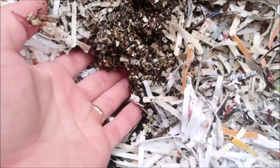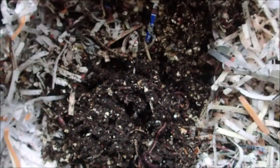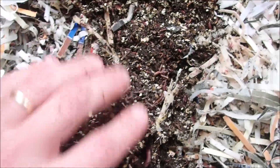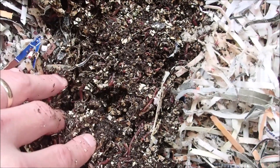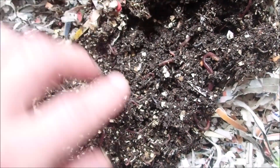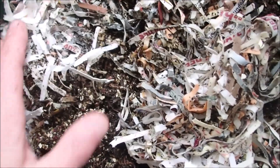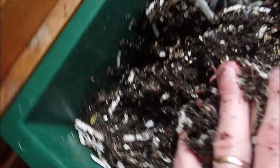Let's dive right in here. Oh yeah, full of worms. There's a bunch of little ones and a bunch of adults. There are a lot of little bitty tiny ones. Looks like they're doing good, and this top tray is just full of worms. They're all over this thing.